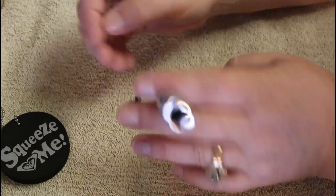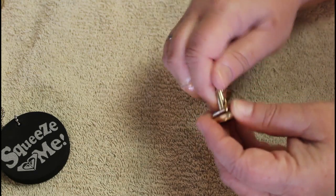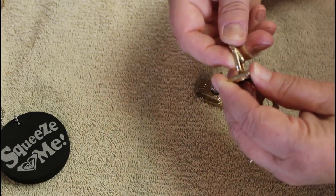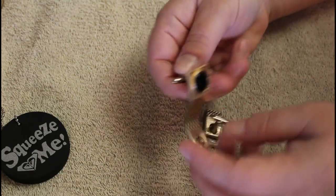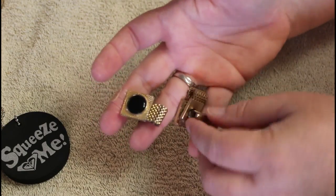Okay, silver tone. These have the wrap-around mesh - let's see if we're lucky enough to get a mark on one of these. We do! These are Hadley - H-A-D-L-E-Y - gold tone, again with the black stone. Pretty classic, very nice.